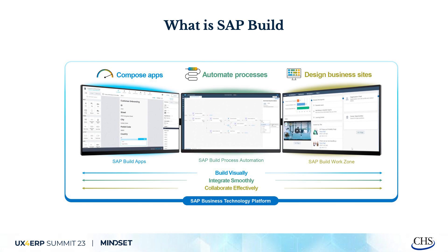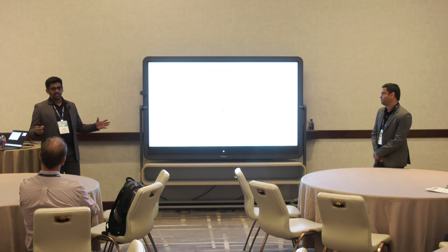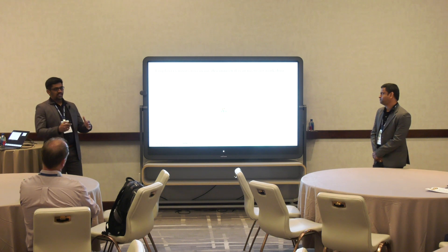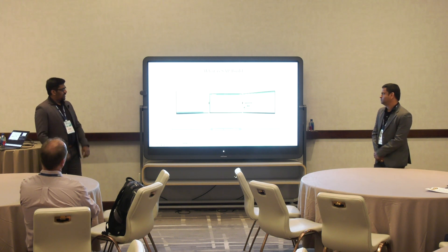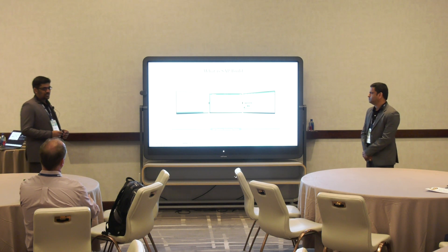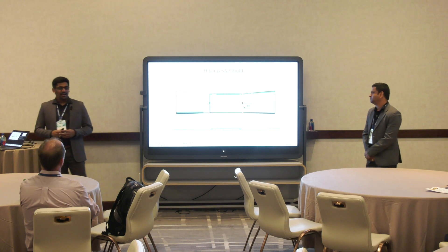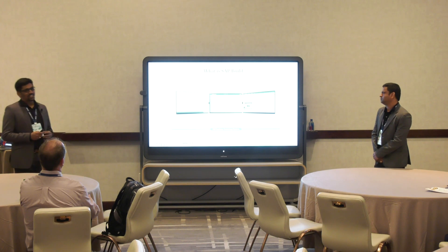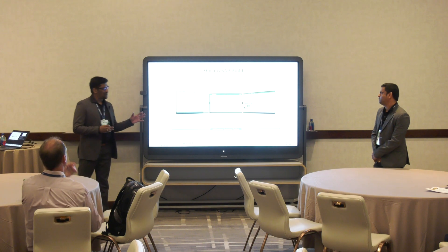Instead of going to one website for one activity and another for a different activity, we want a central user experience. What SAP has released is SAP Build — I call it BAD: B for Build, A for Automation, D for Design. It's not the official name from SAP, but that's how it works. It's not bad — it's actually a good product.